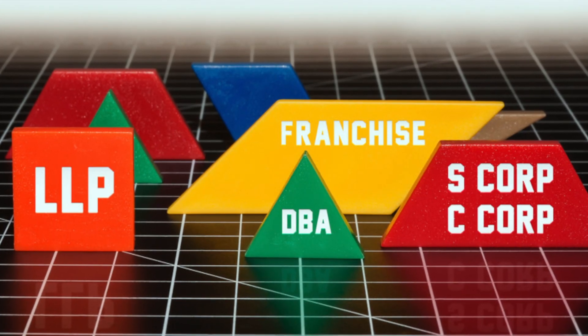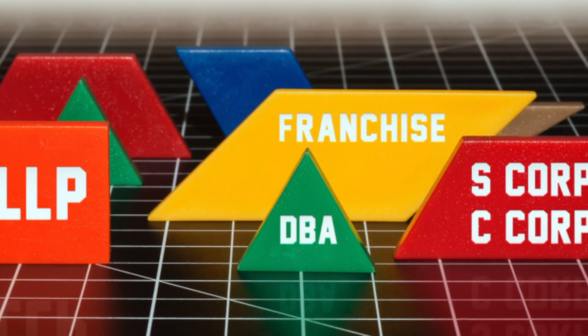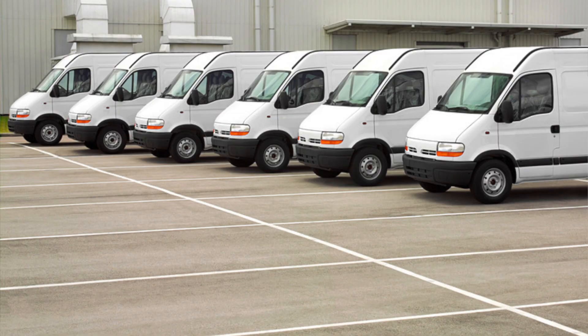A small business owner is very similar to a sole proprietor, but it's a little more formal — there's probably some sort of structure involved. It could be a limited liability corporation, LLC, a C-Corp, an S-corporation, or a partnership. The idea is that a small business has one or many owners and a more formal legal structure. When it comes to a small business owner, we're really talking about a fleet — purchasing a vehicle exclusively for business — and you'll be able to take advantage of capitalization, depreciation, and things like that.